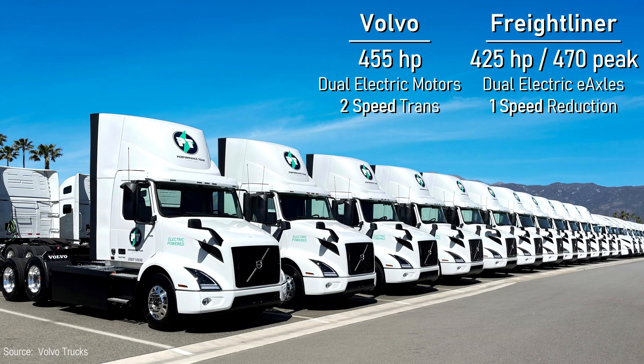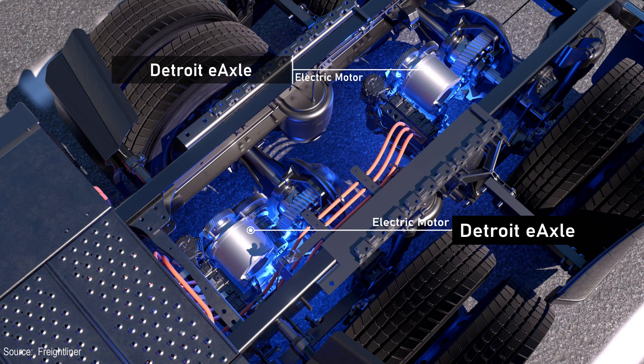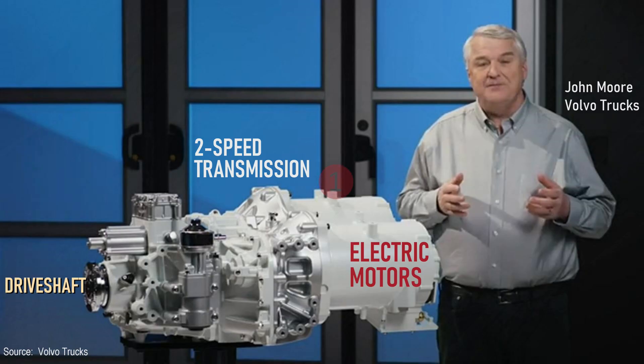Maximum horsepower of the Volvo is similar to the Freightliner, but the powertrain configuration is very different. Freightliner offers two E-axles where an electric motor is mounted to the differential of each rear axle, so there is no driveshaft. Volvo also uses two electric motors, but they combine their output into a two-speed transmission that goes through a driveshaft to the rear axles.